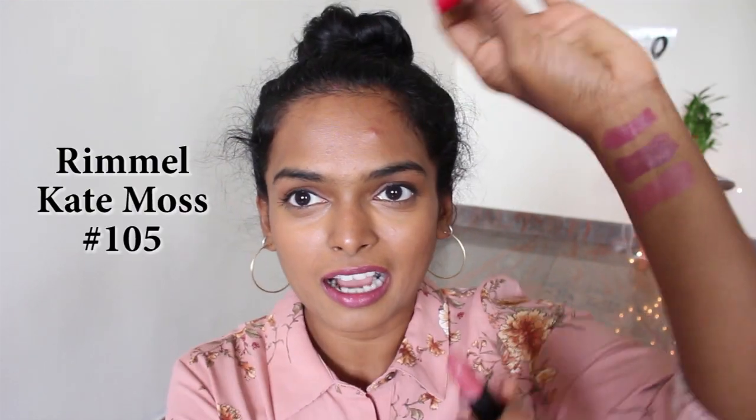My next favorite is the Rimmel Kate Moss lipstick. I love these because they have some of the most beautiful colors and an amazing formulation. This is a nude one — not a brown nude, but a kind of an orangey nude, though not too orange. It's a very muted orangey nude and the formulation is more moisturizing, doesn't crack or chap. The best thing about Kate Moss lipsticks is they last for about eight or nine hours. Even after a full lunch, sometimes the lipstick hasn't budged at all. It is about 300 bucks, definitely in the drugstore range, and the colors are just amazing.